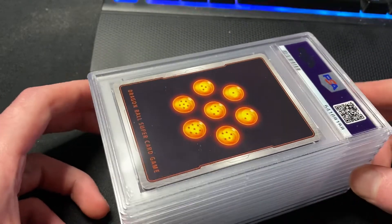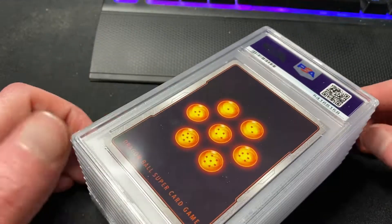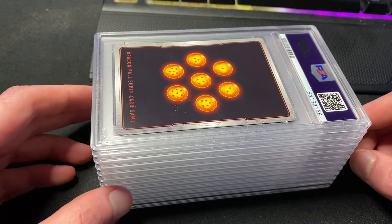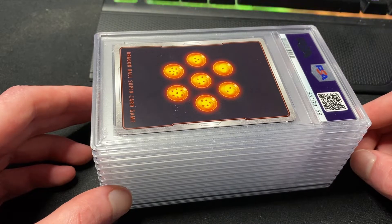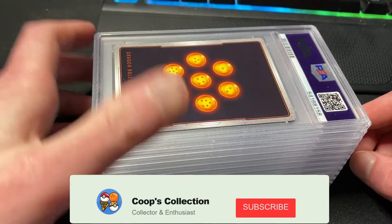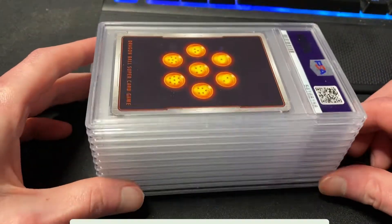Welcome back to Coop's Collection. I've got a PSA return that I sent out in November of 2020, so it's been quite a long time — about 15 months since I sent these off.